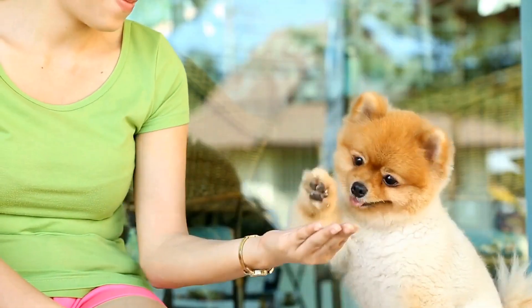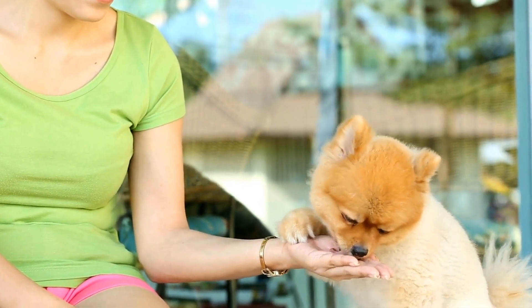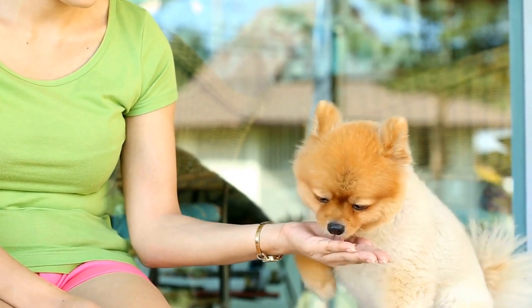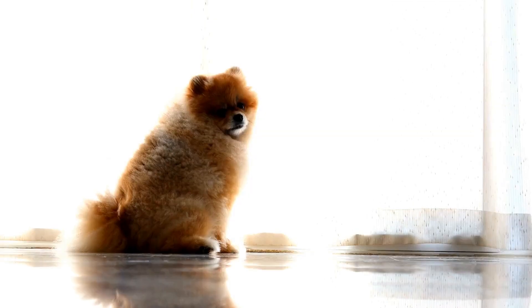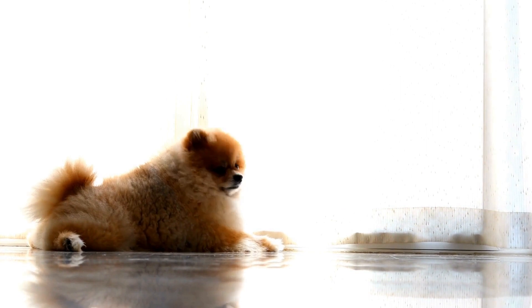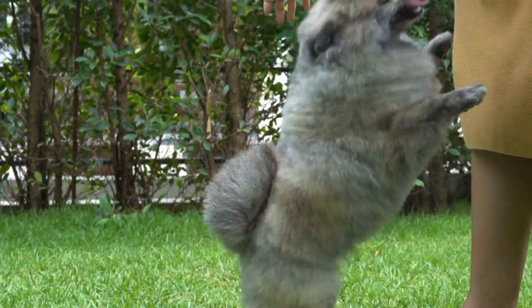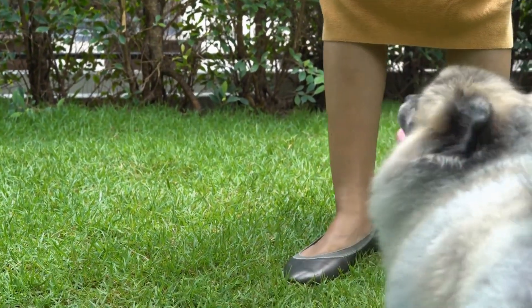With time and dedication, Pomeranians can become confident swimmers, and their aquatic adventures can become a regular part of their lives. They may even develop a love for water and eagerly jump in whenever given the chance. It is crucial to maintain regular swimming sessions to keep their skills sharp and their love for water alive.